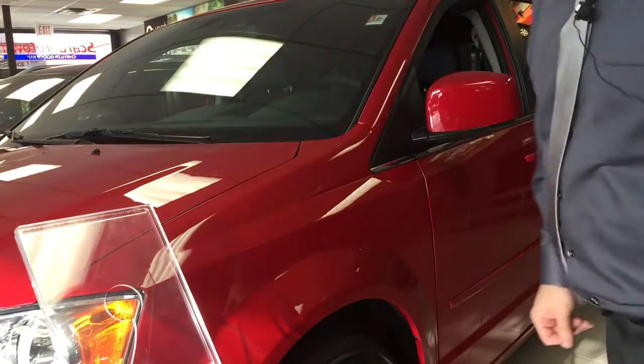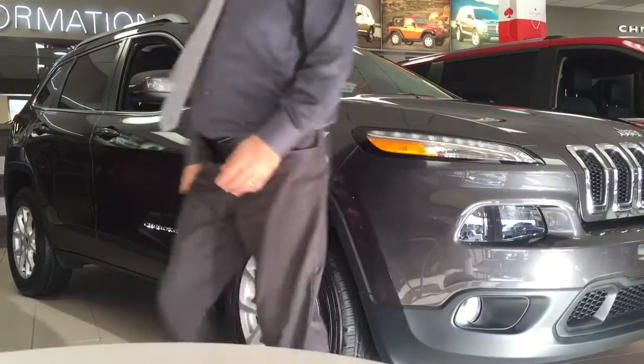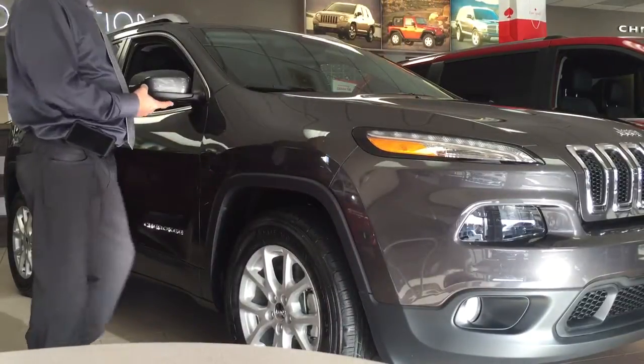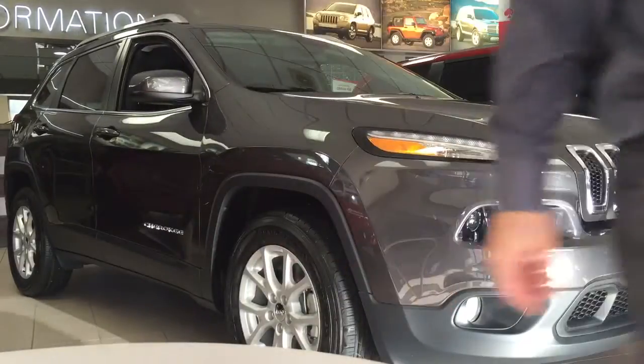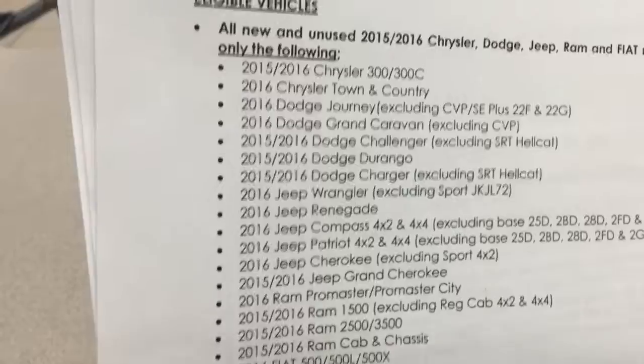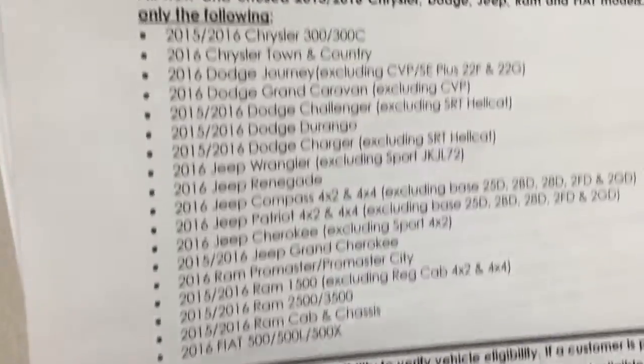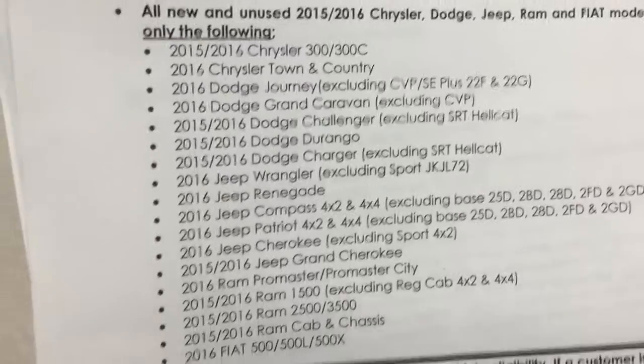You might be able to use it to take advantage of a car like this. All the vehicles that qualify are on this list here, and it's quite extensive — this pretty well covers almost everything that we sell.